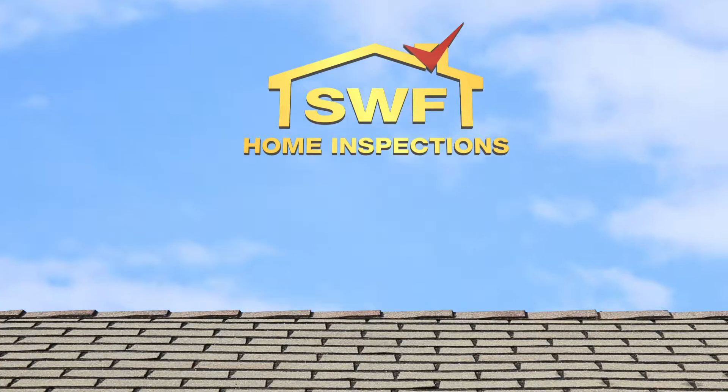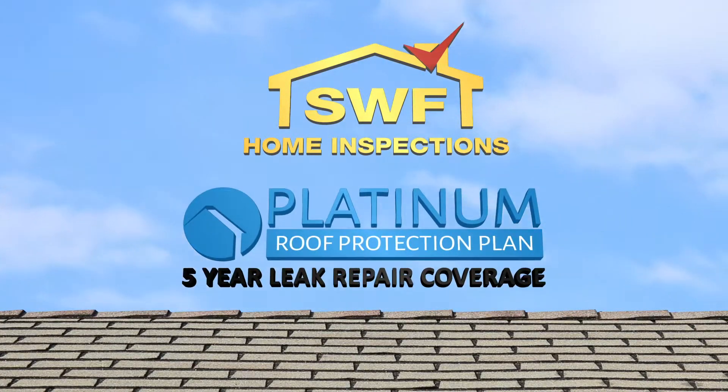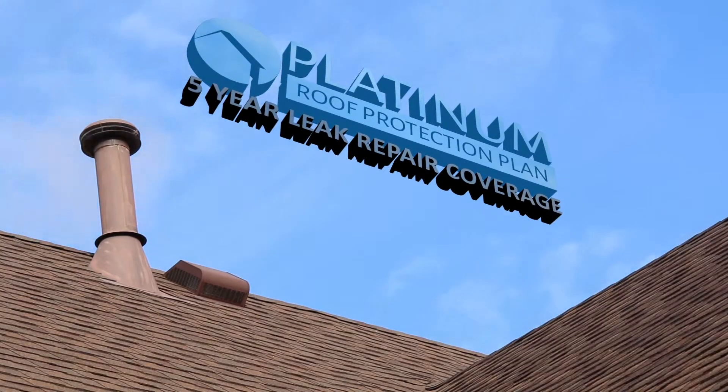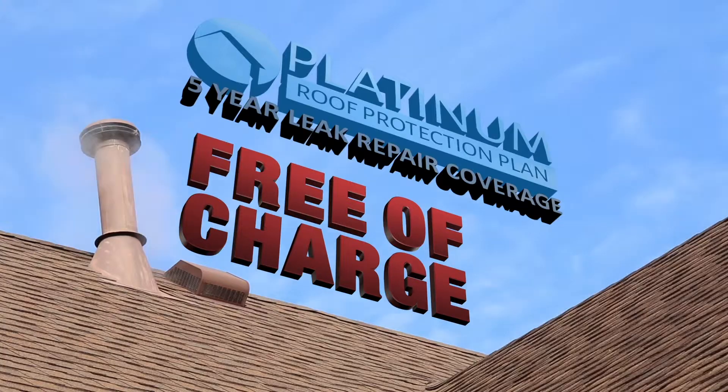At SWF Home Inspections, we're proud to announce our 5-Year Platinum Roof Protection Plan. Our 5-Year Platinum Roof Protection Plan is included free of charge with every inspection.